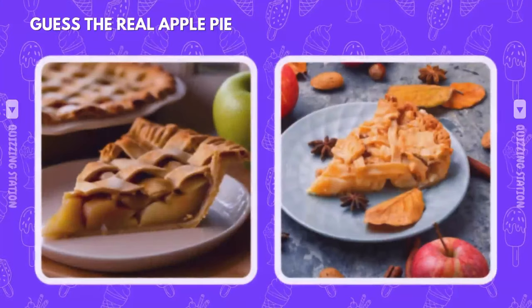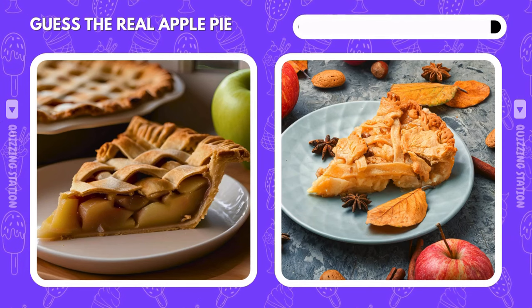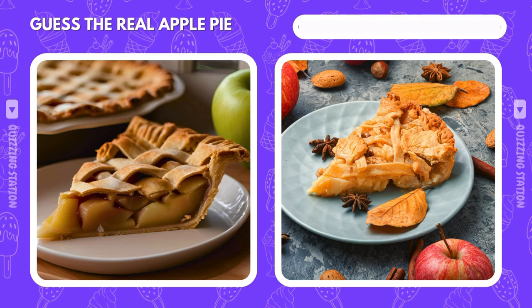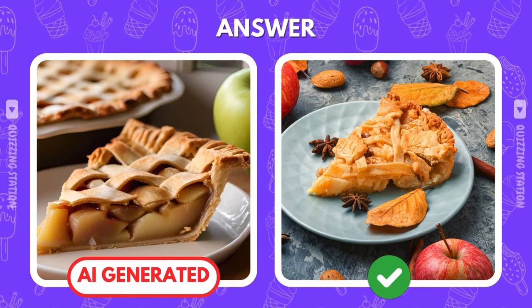Which apple pie would grandma bake and which one is an AI trick? You're correct if you picked the right image. Nice job.